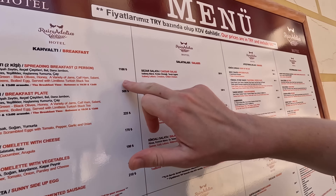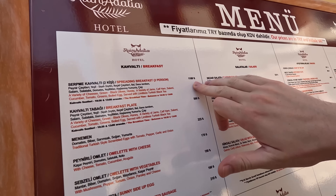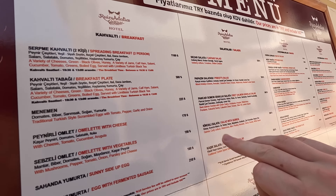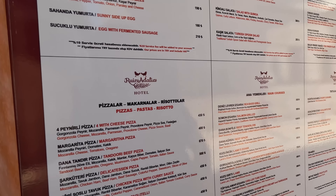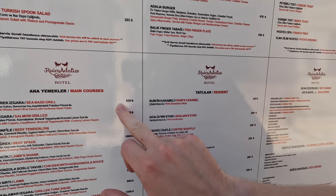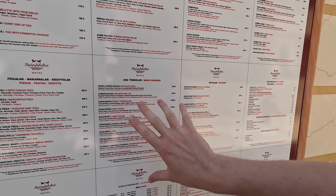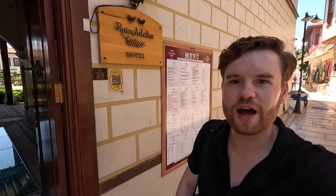There you go: 1,100 lira for a breakfast — 2,000 lira is around 50 pounds, so that's just over 25 pounds for two people. 225 lira for a menemen. Let's check their pizzas: four cheese is 450. Main courses: sea bass grill 850, beef tenderloin 1,000. These are quite expensive, definitely for Turkey — you don't normally see prices that high — but I can totally understand given the location right in the prime area of the old town.